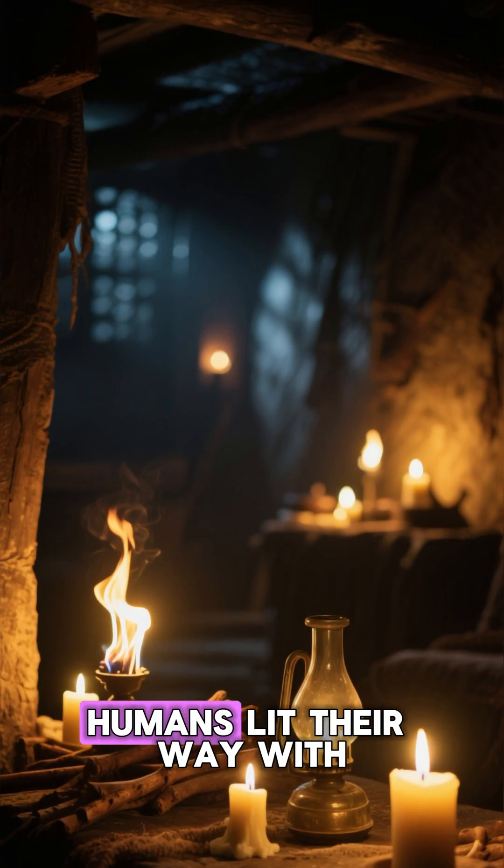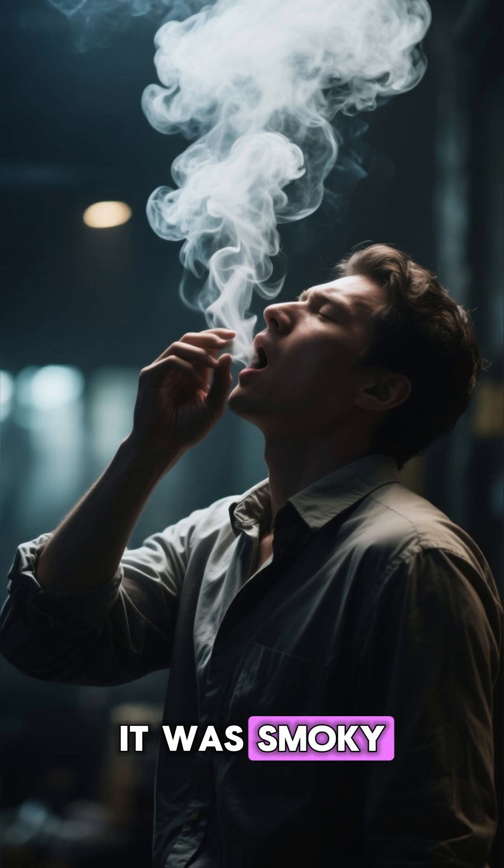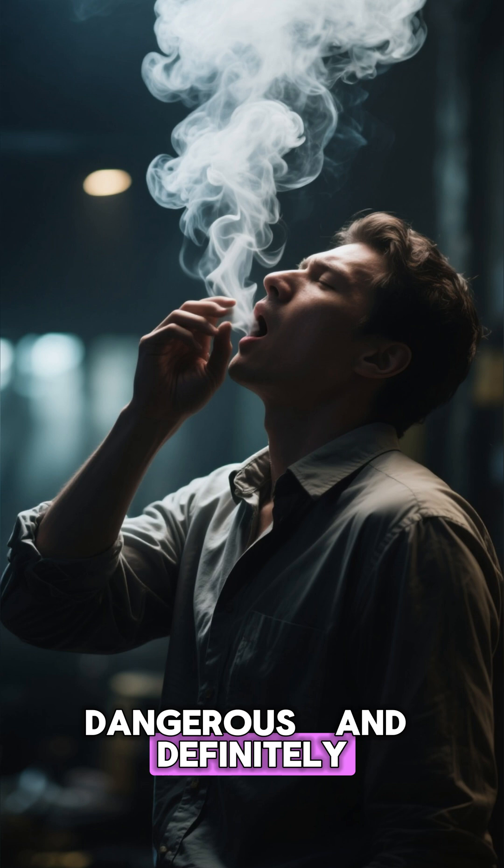Thousands of years ago, humans lit their way with burning sticks, oil lamps, and candles. It was smoky, dangerous, and definitely not portable.